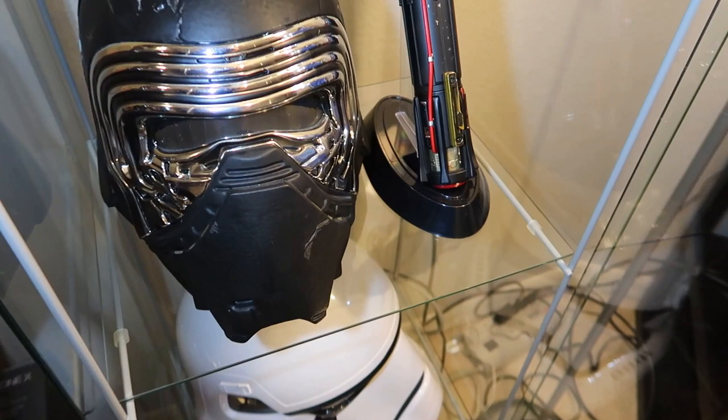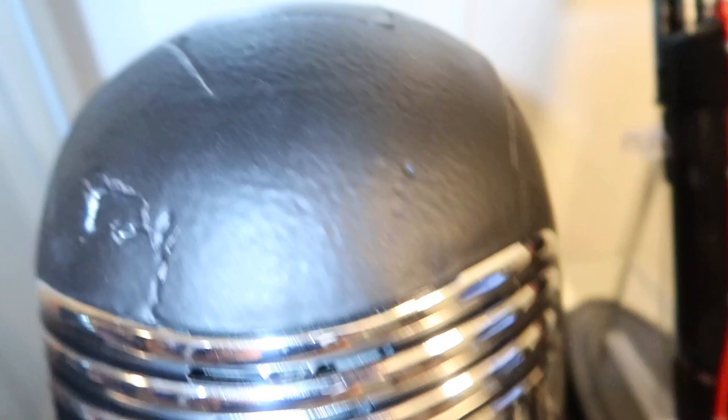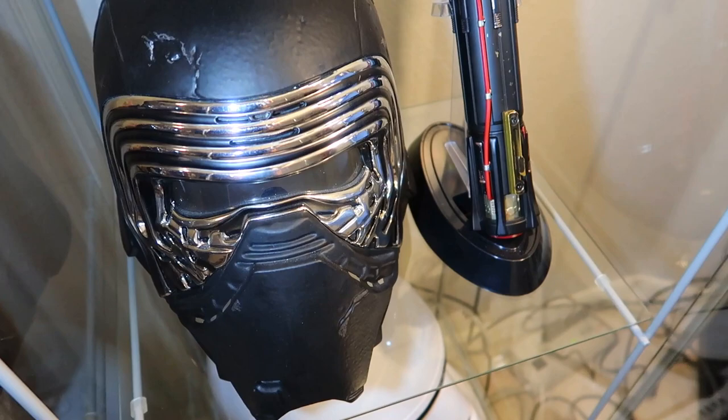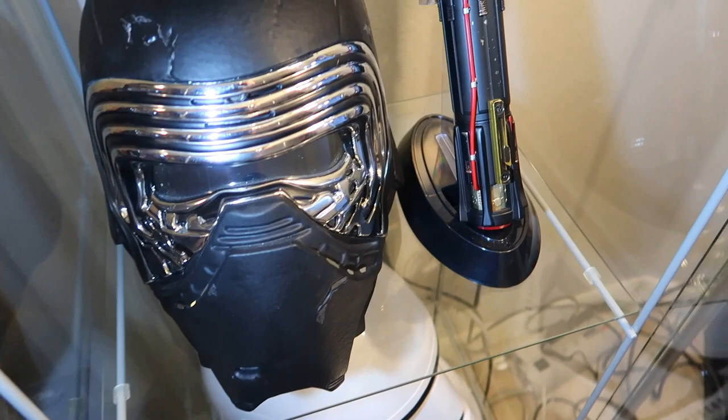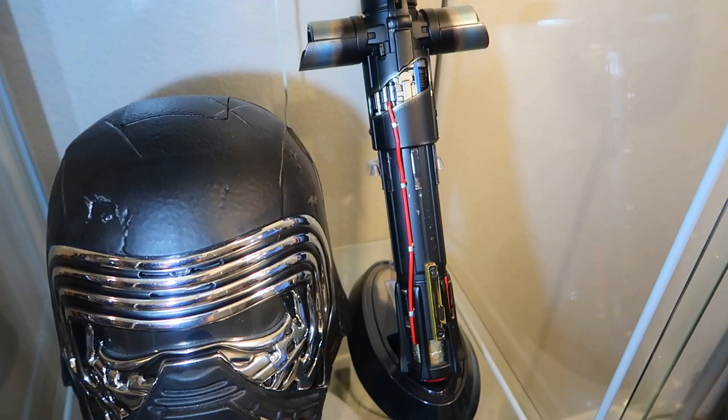Directly below the trooper we have this Kylo Ren helmet - this is a Kylo Ren Black Series Hasbro helmet. I like this helmet a lot. I know a lot of people have modified it to try to get rid of that box that carries the batteries inside. It has a really horrible voice distortion but I like the helmet a lot. I thought about buying an Anovos helmet for Kylo Ren but just didn't pull the trigger. Next to it is the Disney Parks Kylo Ren saber - it has removable blades. We brought this out to the movie theater for The Last Jedi.